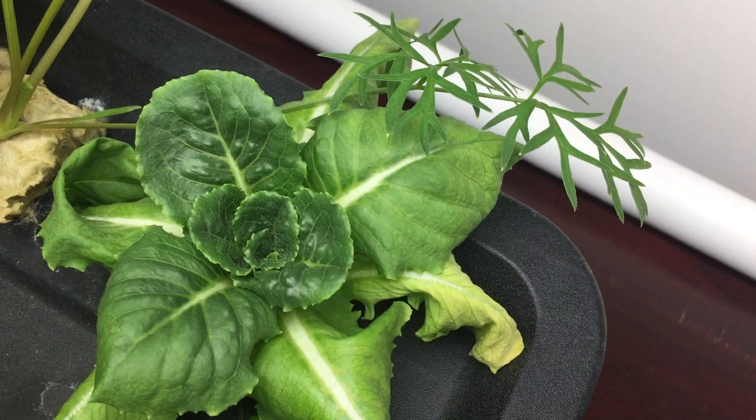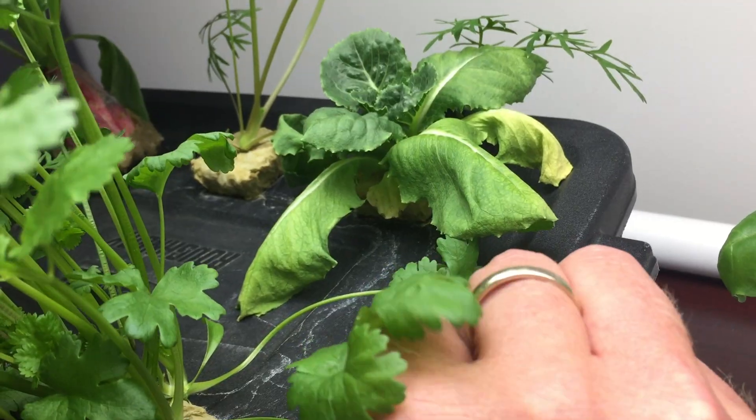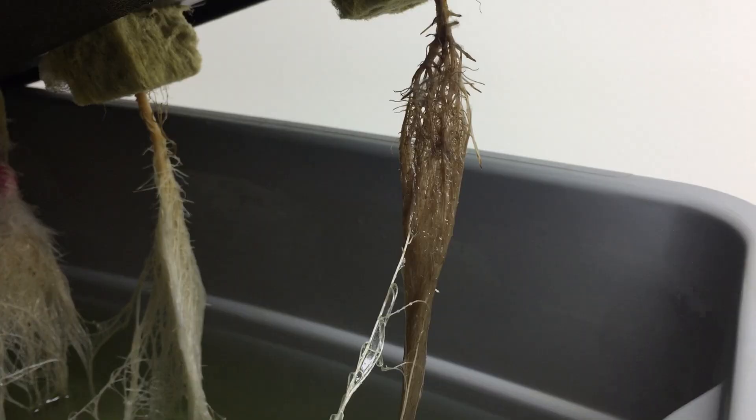Oh Lettuce, you fell before your time. Maybe a different fungus took you. The other lettuce looks fine.